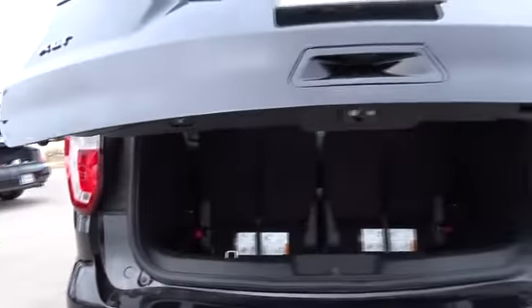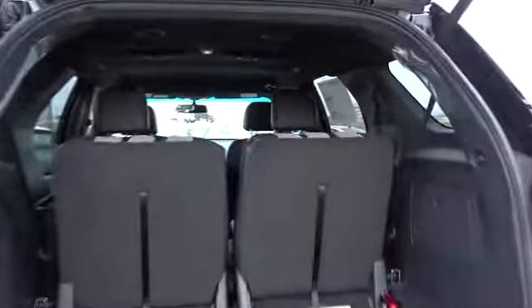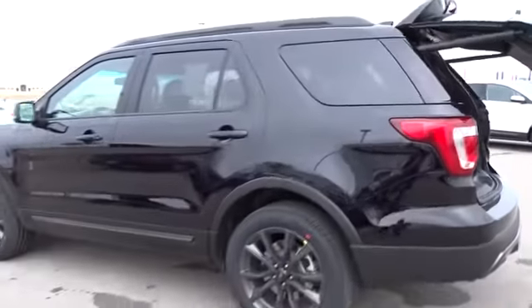Power steering, adjustable steering wheel, keyless start, cruise control, four-wheel drive, aluminum wheels, four-wheel disc brakes, floor mats, AM FM stereo radio, rear defrost. Come see the car for yourself.